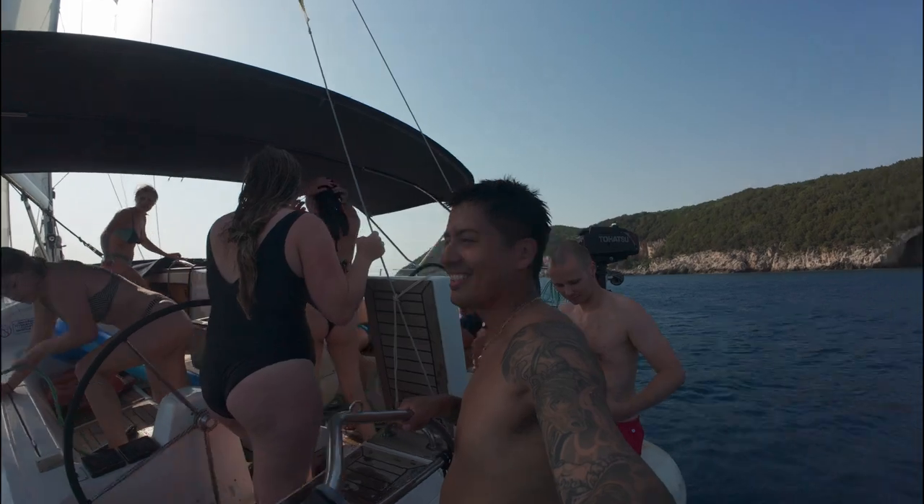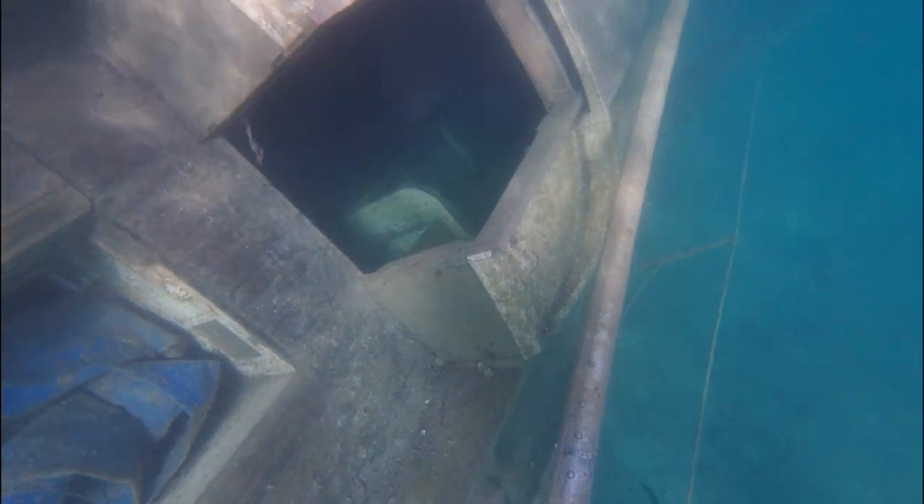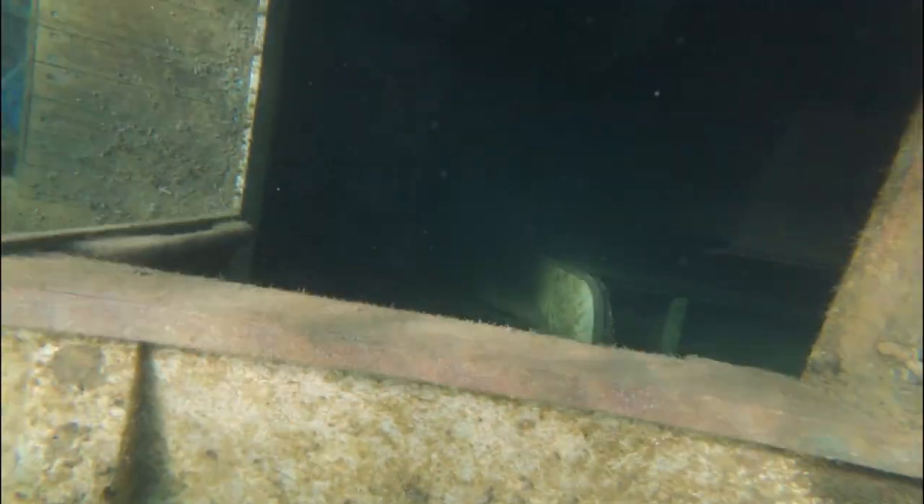Later that day, we stumbled upon a shipwreck. I actually tried to dive in and explore, but my freediving skills weren't quite up to it. Still, it was an amazing experience.